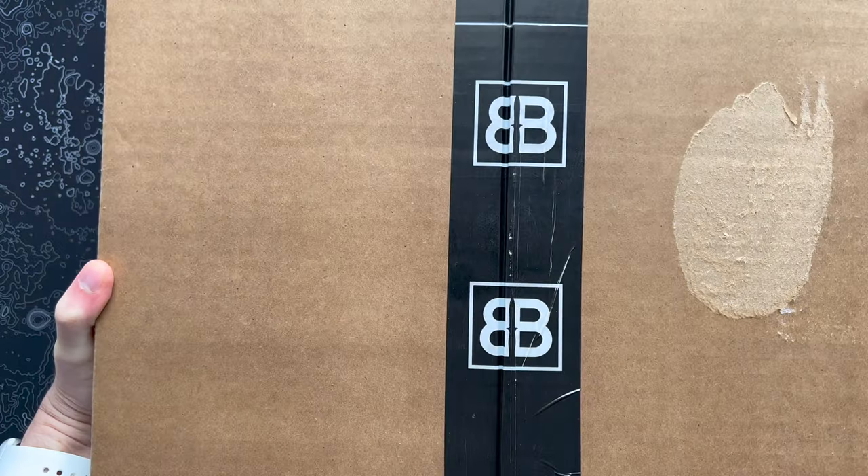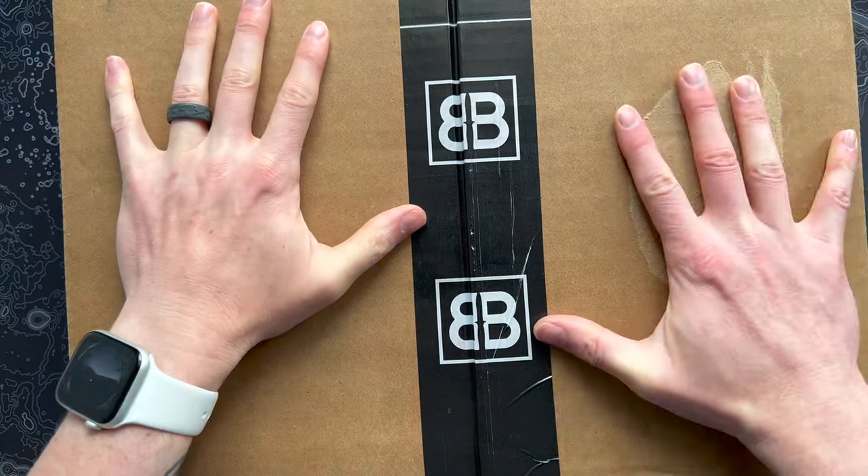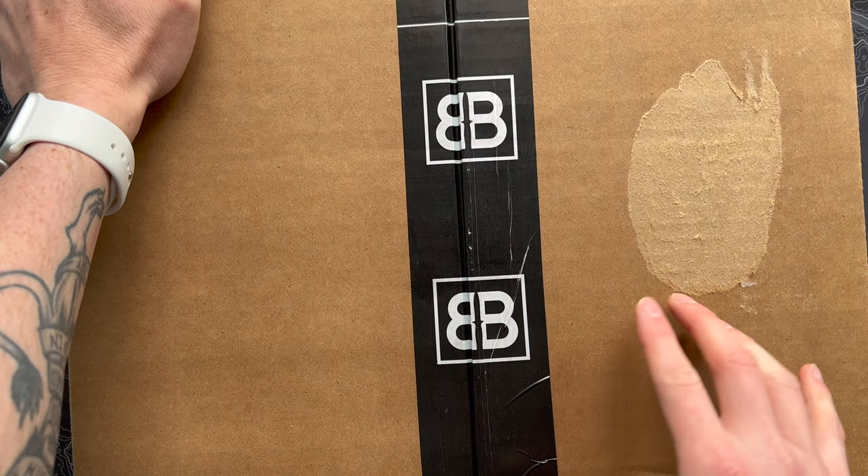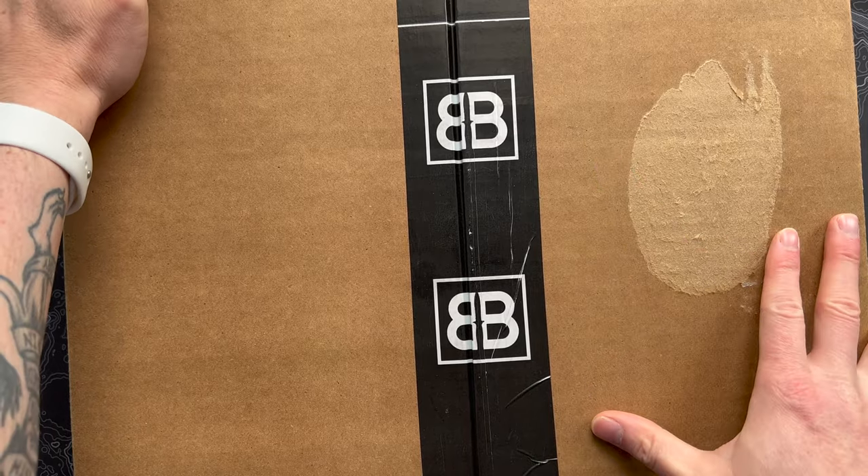It's November and it's Barrel and Blade time, and as has been the trend lately, it is a big ol' box. So if you're into tactical gear, survival stuff, that sort of thing, this is a super cool subscription. Let's open this thing up.